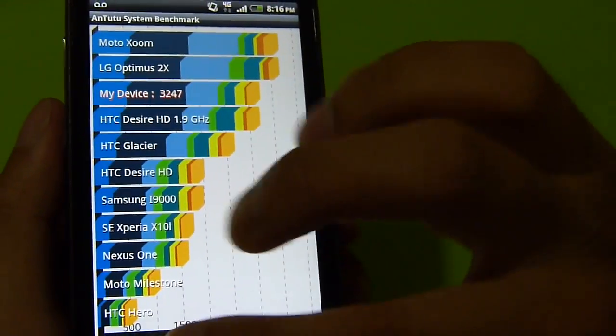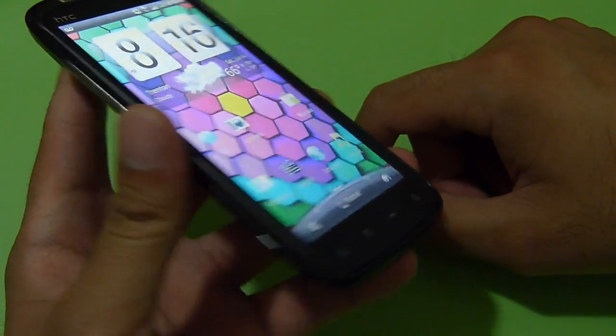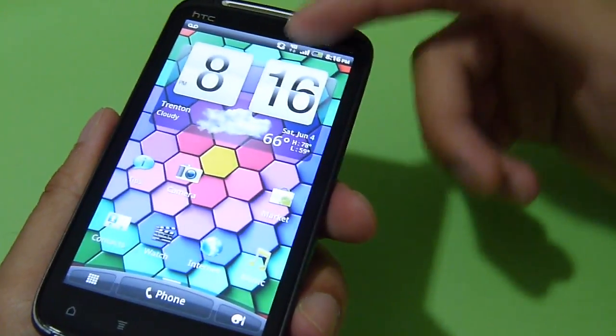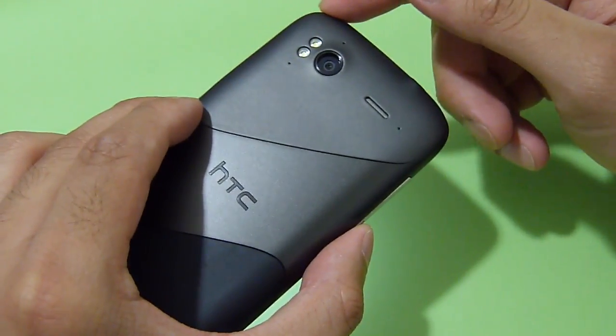Still a nice number it puts up, and of course the user experience is what matters most. I'll be testing it out more a little bit later. In the meantime, if you want to learn more about the HTC Sensation 4G, you can check out our website, phonerina.com.